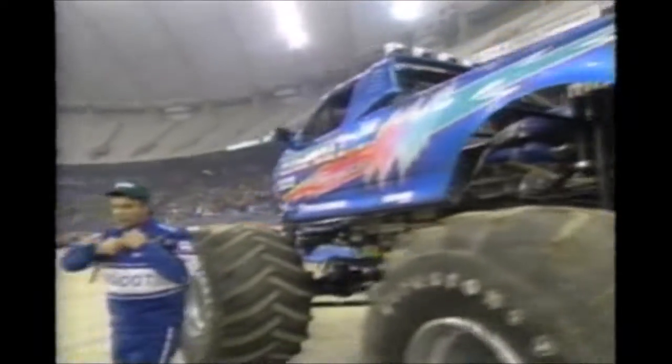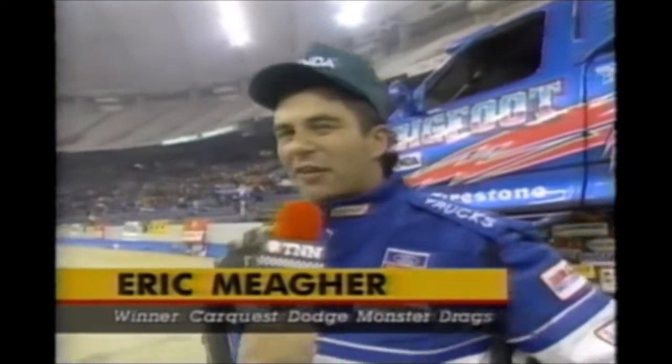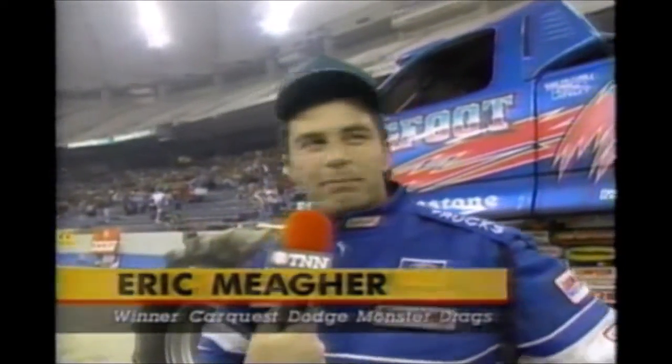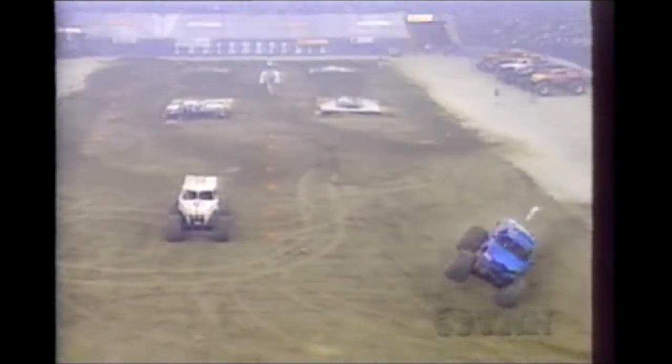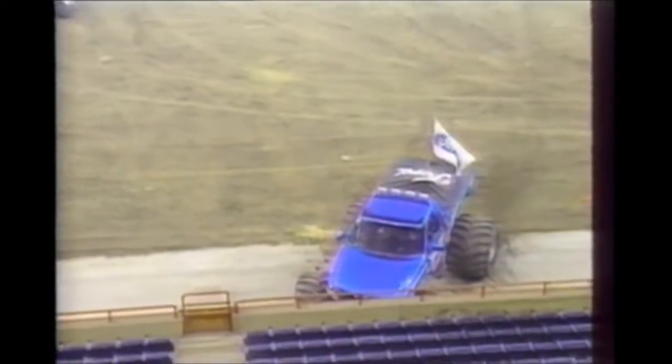Well, Eric, you started tonight by thumping a wall, but you ended it by beating them all. Congratulations. Oh, thank you, Army. It wasn't easy. It's getting tougher and tougher out here. Pushing it to the limit. I can't thank everybody enough. Like I said, everybody has put their efforts into this vehicle to get it to where it is today. The great backing we have from our sponsors. I did notice I hit that wall pretty hard, but that deflector shield bug shield doesn't have a scratch on it.